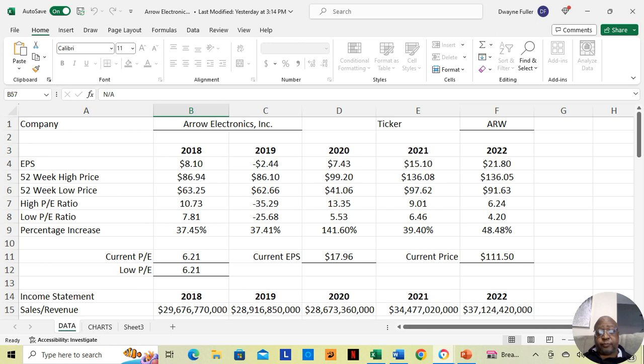Arrow Electronics, ticker symbol ARW. We don't have the 2023 figures for this company yet because it's February 23rd of 2024, and the 2023 figures have not come out yet. But I'm going to provide you with the figures for 2018 through 2022. The low price for Arrow Electronics in 2018 was $63.25, the high price was $86.94 — an increase of 37.45% throughout the year. It seems throughout the five years it stays in that range, except for the COVID year.